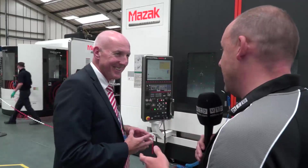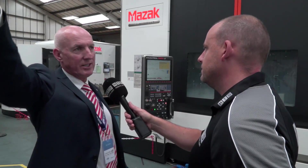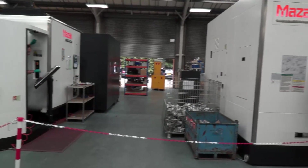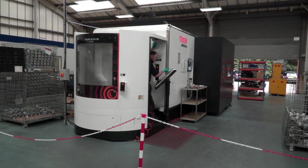Is this the second machine of exactly the same type that they've purchased from you? Correct, and there is another one on its way. And it's not the only Mazak you've got in here — the relationship is quite strong here at Stafford Precision. Absolutely — we put in two turning centre Quick Turn Smart machines, a VARiaxis i500, and also a VARiaxis i700 twin-pallet machine with Smooth X control, our latest control system.